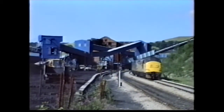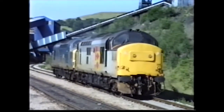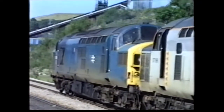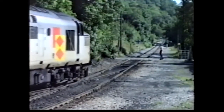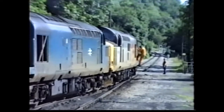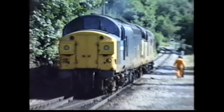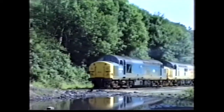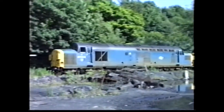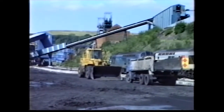The two Class 37s tonight are now running round their empties to couple up at the rear of the train. This turn to Scunthorpe is normally a Class 56 working, but tonight, unusually, it's a pair of 37s substituted — a pair of Gateshead locos.